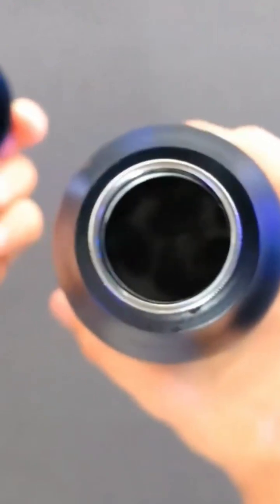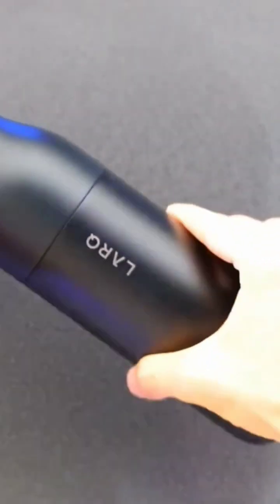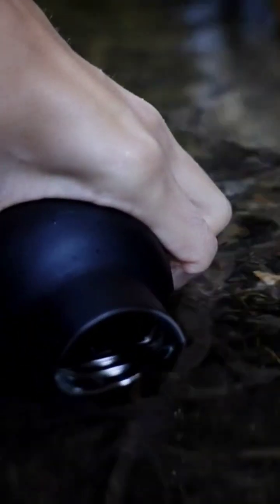It is easy to use with a tap for normal mode and a double tap for adventure mode. The PureViz technology is activated by pressing the cap, and while you wait, you can give the bottle a gentle shake or do a water dance to spread the light evenly.